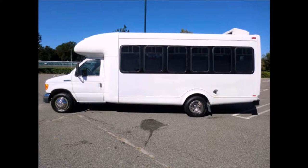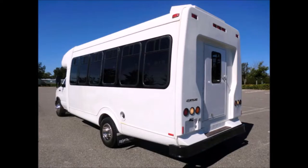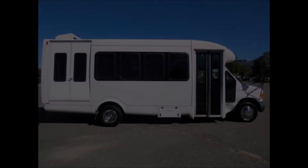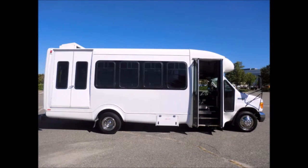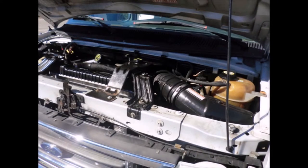This E450 rides smoothly and handles well. Exterior features include lighting, rear door, T2T slider, and coach windows. This bus is well equipped and quality built, as you can tell by the pictures. It features stainless steel entrance rails and overhead handrails, and an electronic wheelchair lift. This bus is equipped with a PowerStroke V8 engine.